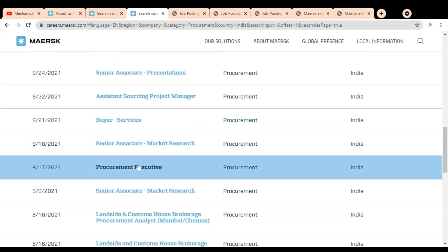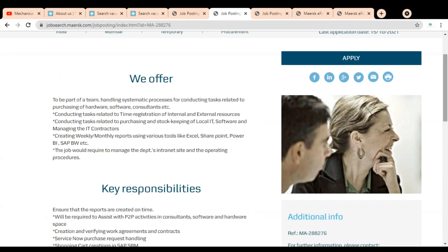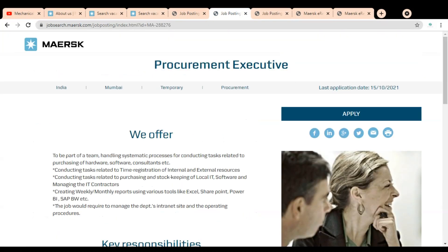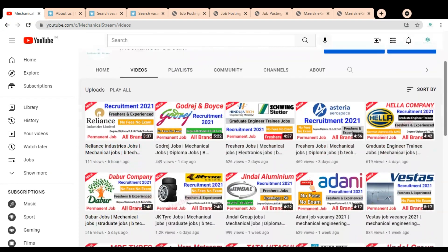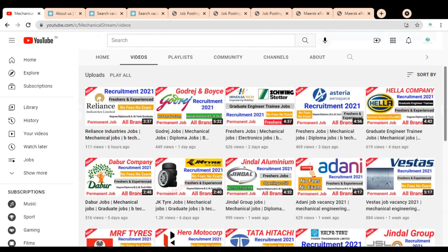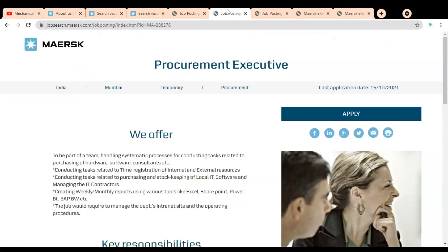Let's check the Procurement Executive job. We have to click on it, and once you click, this type of page will open showing the Procurement Executive role. Before going to check the job description and how to apply, please subscribe to Mechanical Stream to receive notifications of our latest videos, and please like and share this video with your friends.